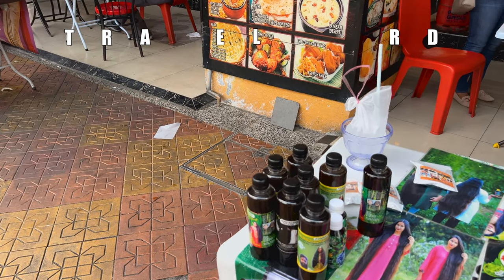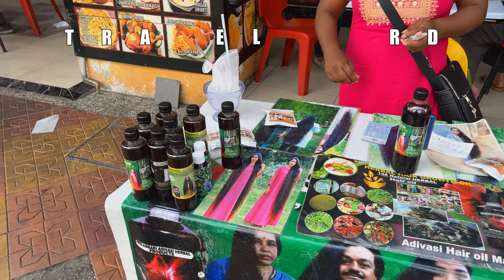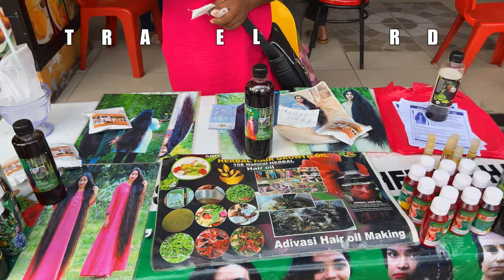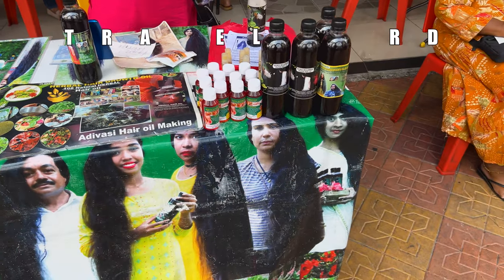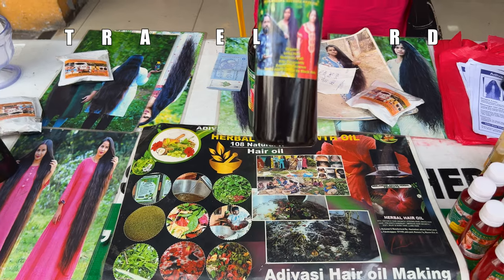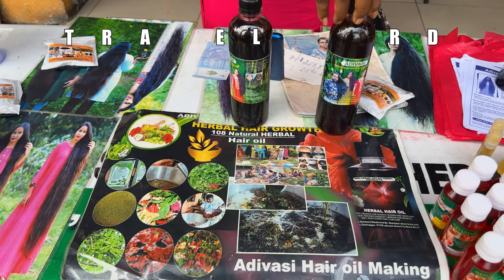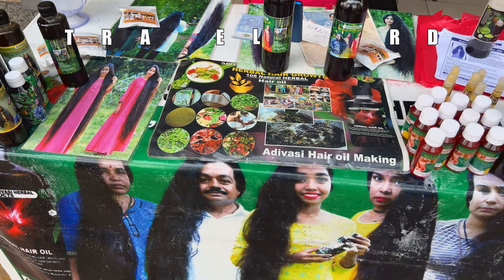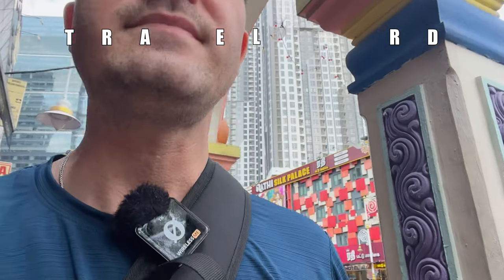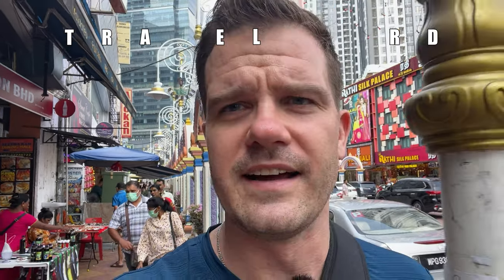Excuse me, what is this? This one is for hair — it makes your hair grow. For women? The vendor says it's dense, babies can use it, all people can use it — it's a natural product used in cooking. Well, if you want to grow your hair, they've got the answer out here.